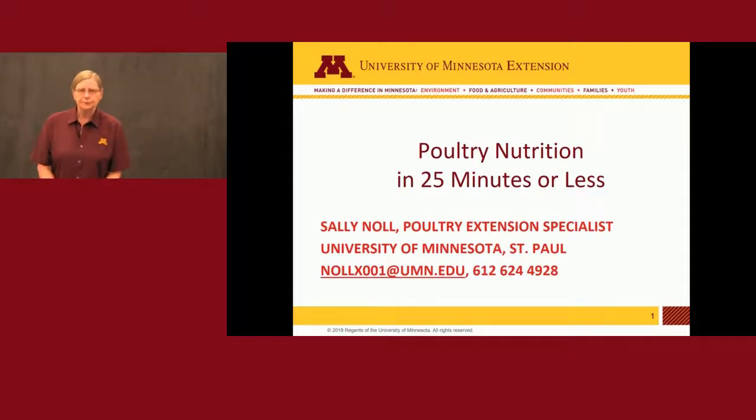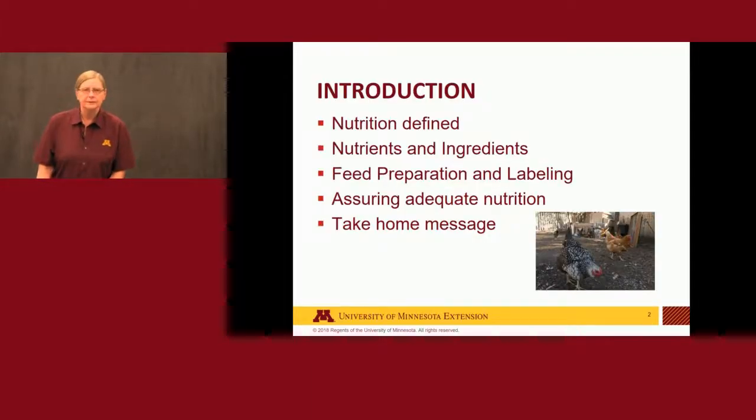Hello, my name is Sally Knoll. I'm a poultry extension specialist at the University of Minnesota. Unfortunately I can't be with you today, but I hope that you'll enjoy the presentation and get some useful information out of it. The title of my talk is 'Poultry Nutrition in 25 Minutes or Less' — that second part is really more for me to make sure I don't run over time and keep you from lunch.